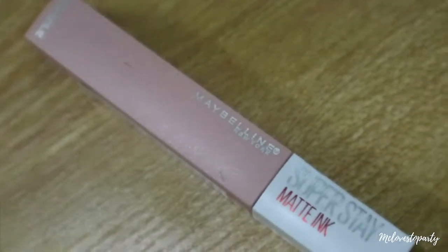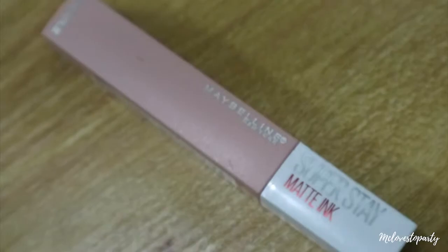For the last touch, I'm going to use this Superstay Matte Ink by Maybelline, and this is the lightest shade that they have here. I really really love the very light pink color. And voila, my makeup is done! As you can see, yes, it's very fresh, very light, very useful.